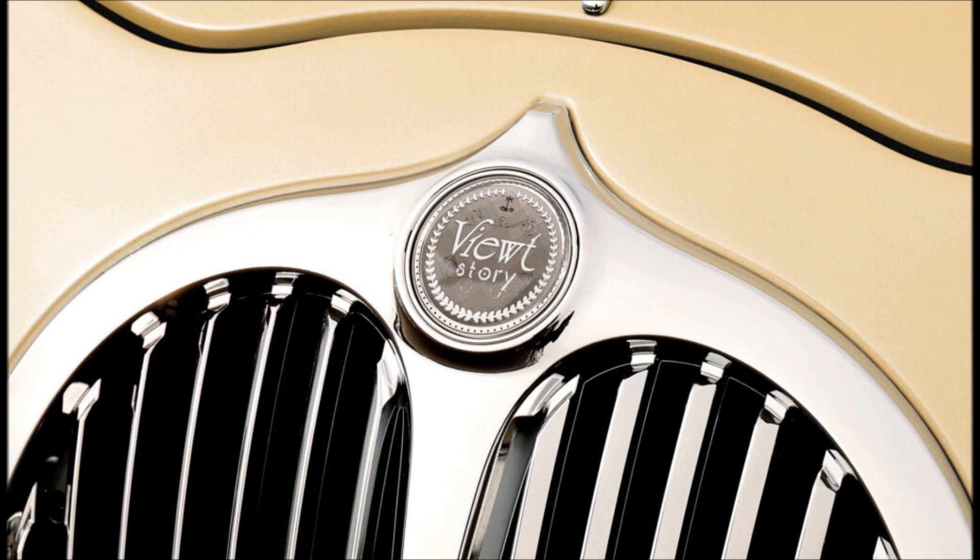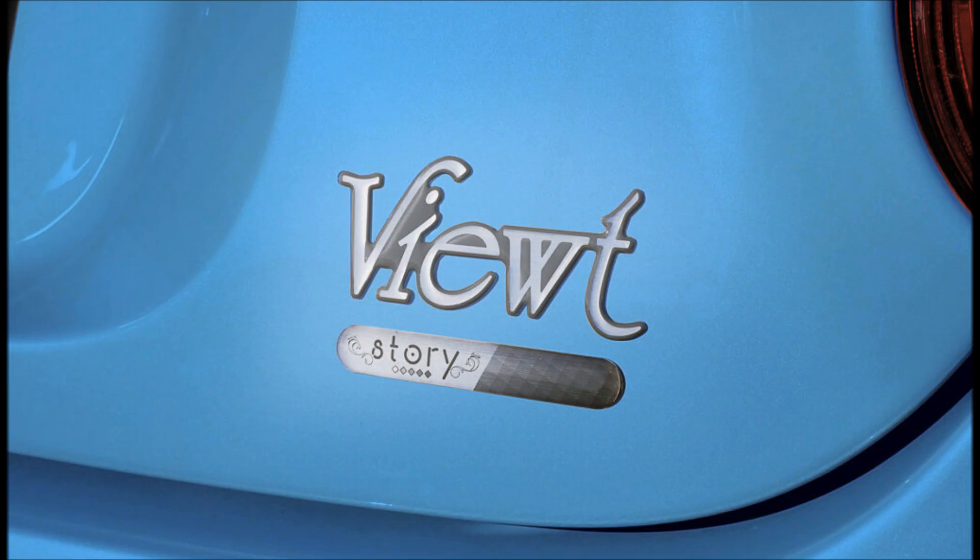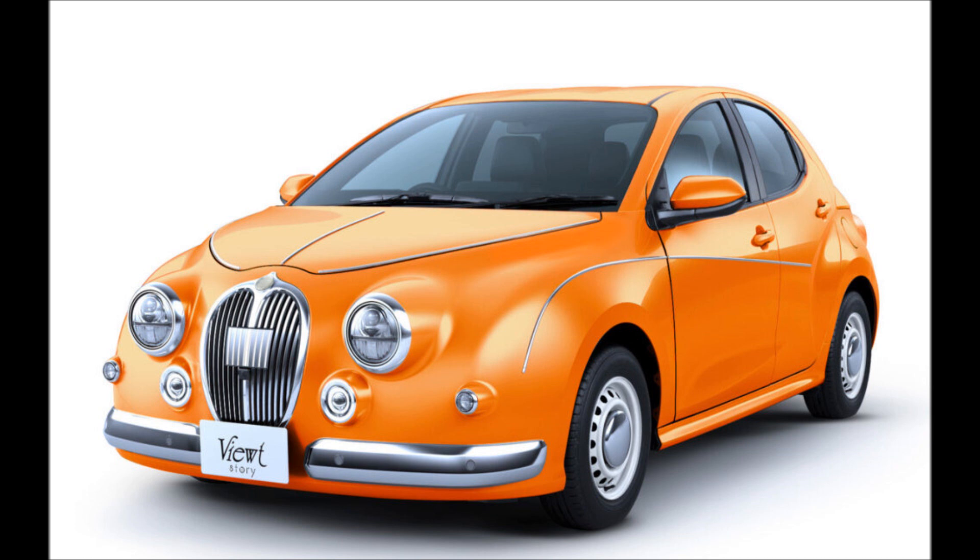There is a choice between 1.0-liter and 1.5-liter three-cylinder petrol engines, as well as the 1.5-liter hybrid which is the most efficient option. Power is transmitted to the front (2WD) or to all four wheels (4WD) through a six-speed manual, a CVT, or an eCVT transmission depending on the powertrain.